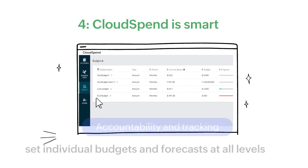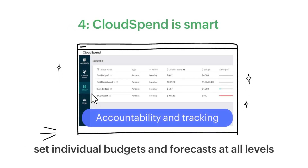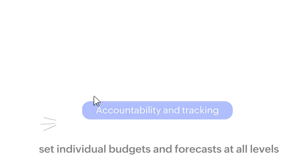Cloud Spend is smart. It lets you set individual budgets and forecasts from the account level or at the business unit level, resulting in better accountability and tracking.